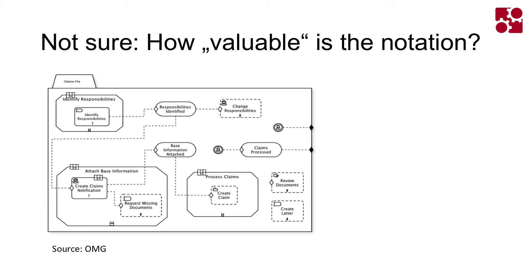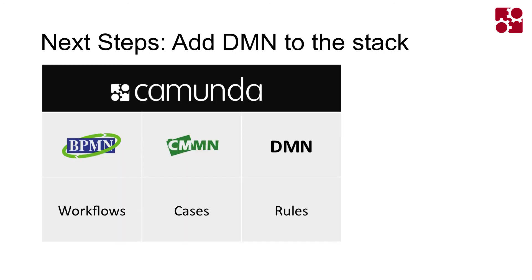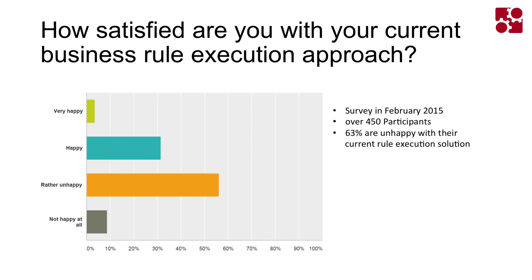You can question whether it makes any sense to have a notation for case management — that's an argument within the ACM space — but our customers told us it's better than nothing. Our next step will be to implement CMMN not only on the execution side, but also on the modeling and monitoring side, just as we already do with BPMN. The other next step this year is adding DMN to the stack, implementing the DMN standard on both the execution and modeling side — because we asked about 450 people whether they actually like their business rule execution technology, like ODM and others, and they said, well, actually not.